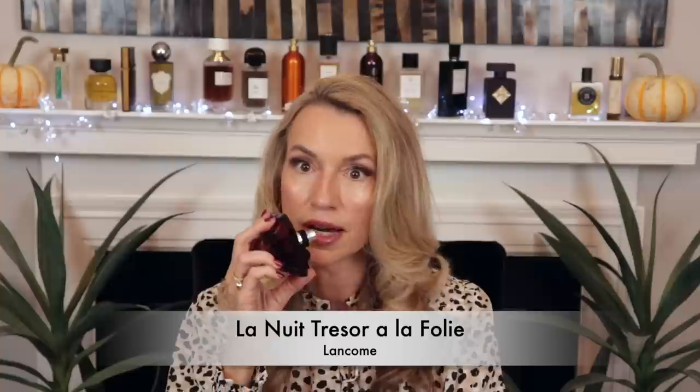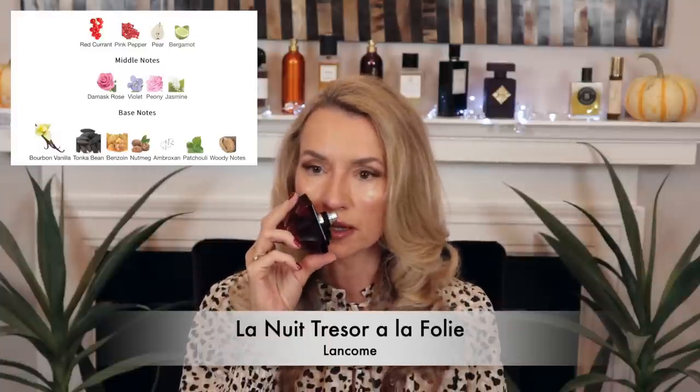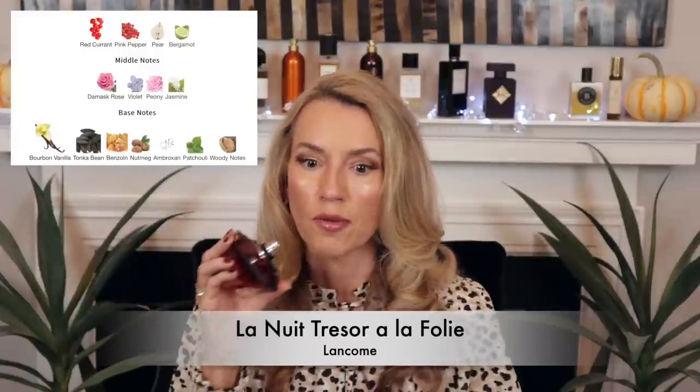Even though I'm doing a separate gourmand video for cold weather, I had to include this one because I love to wear it in the fall. It's a gorgeous designer vanilla — La Lancome Trésor à la Folie. It has pink pepper, pear, rose, red currant, and vanilla. The rose is a supporting role; it's really about the sweeter aspects — vanilla, pear, and a little red currant. To make it simple: this smells like a red currant and pear cupcake. It screams fall to me, and whenever I'm planning on baking, this is what I wear.